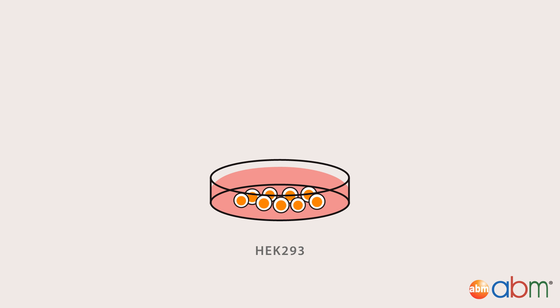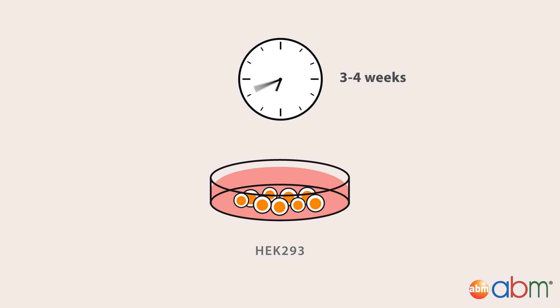Following, the resulting HEK293 cells were given 3-4 weeks to grow in the presence of puromycin to select for the cells with successful knock-in of the RFP-puromycin resistance cassette.